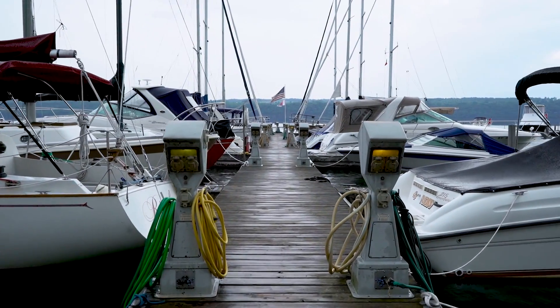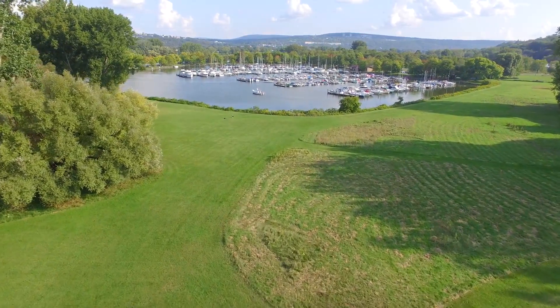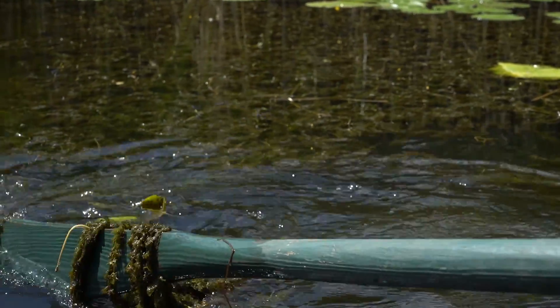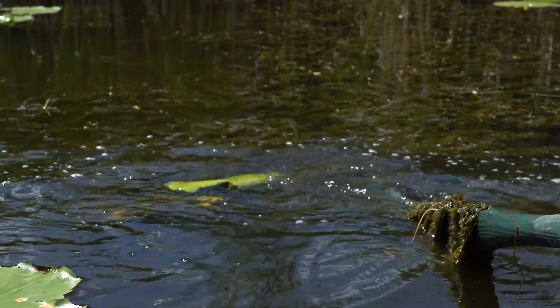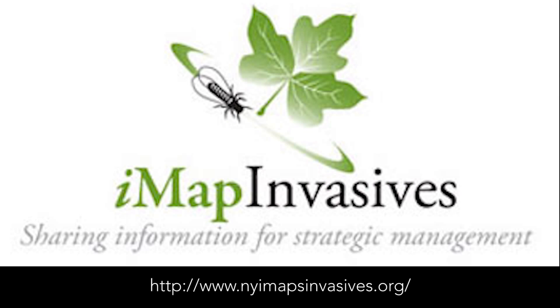Next time you spend time at one of the beautiful lakes, streams, or ponds found throughout New York State, keep your eyes out for evidence of hydrilla. If you see it, report it to the New York Department of Environmental Conservation or the hydrilla task force. Help protect New York from this problematic plant.